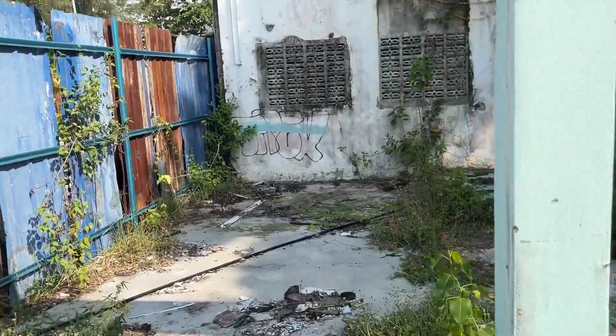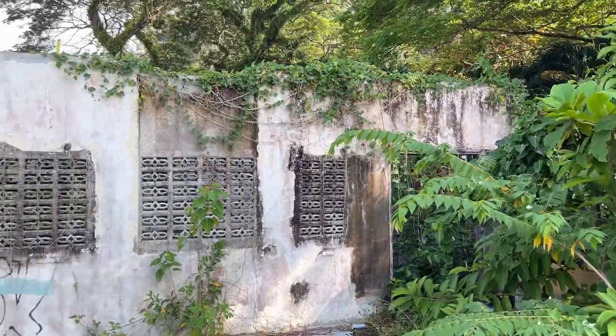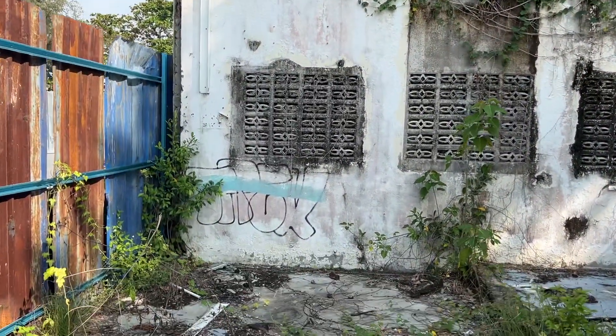That's it guys — very interesting. I have to dig around on Google Street View and figure out what this place was; maybe I can put that in the title.